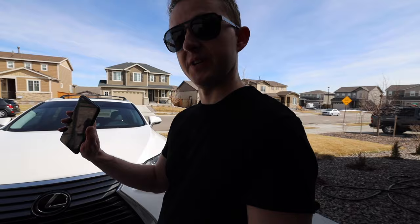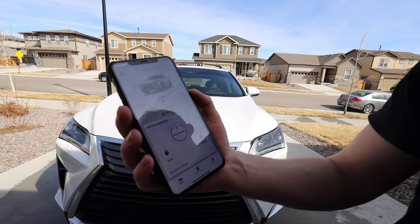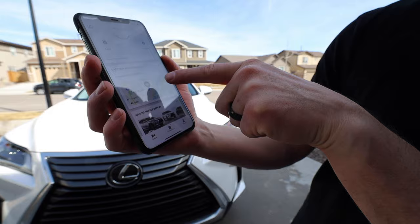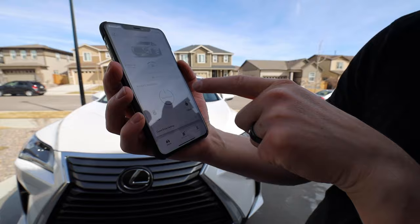Feature number three is actually one of my favorites: I can start my car, lock, and unlock with just my smartphone. All you need is to download the Lexus app. Once you open it, it shows you a bunch of information about your car — your current odometer reading, fuel tank level, miles until empty, any recalls or alerts, your car's health information, and where the car is located right now. It's really cool.